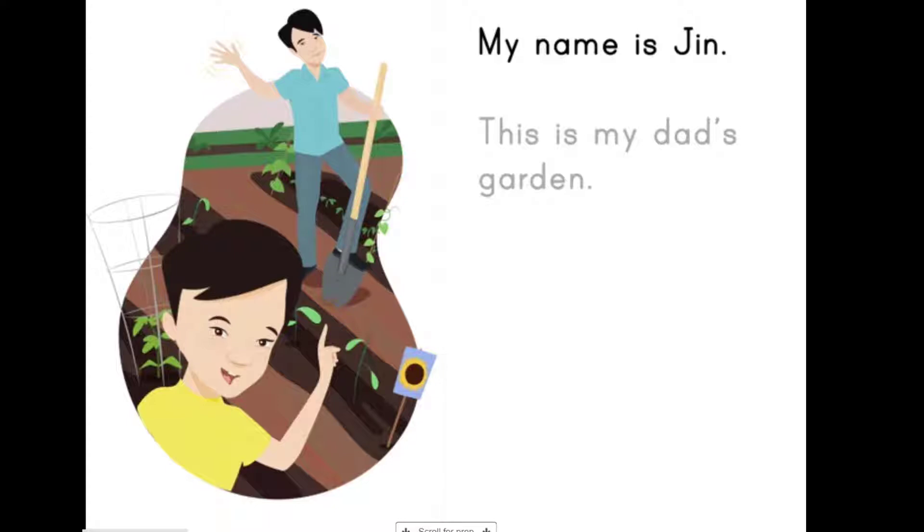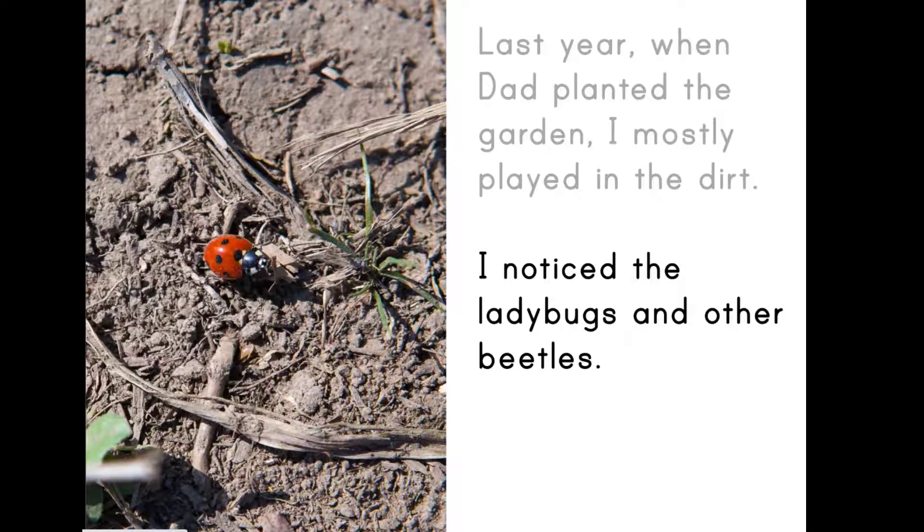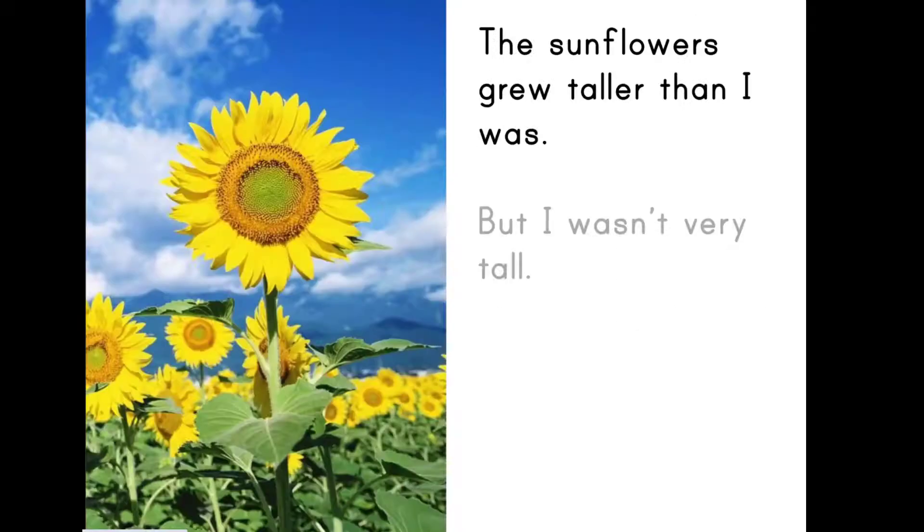My name is Jin. This is my dad's garden. Last year, when dad planted the garden, I mostly played in the dirt. I noticed the ladybugs and other beetles. The sunflowers grew taller than I was, but I wasn't very tall.